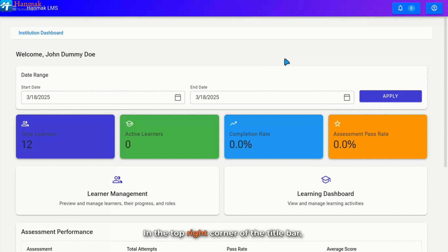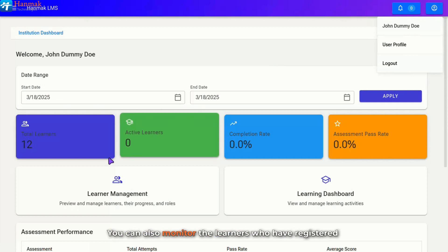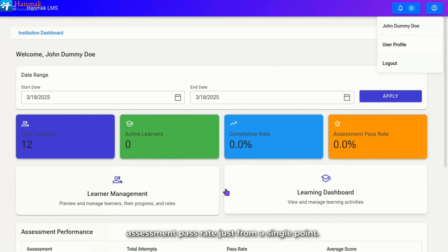In the top right corner of the title bar, there is a notification icon that alerts users to important updates and actions within the Learning Management System. Additionally, the profile icon provides quick access to user-related functions, such as logging out. On the main dashboard, there is a date range filter that allows institution admins to set the start and end dates for the learner's learning period. You can also monitor the learners who have registered under your institution, your active learners' completion rate, and assessment pass rate from a single point.